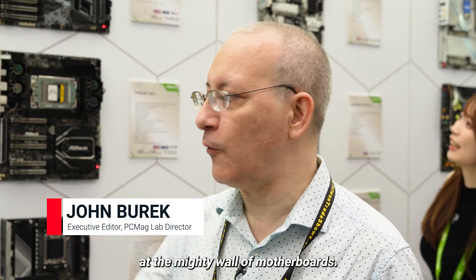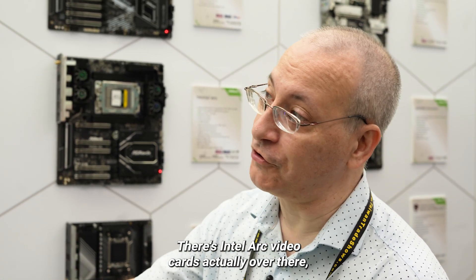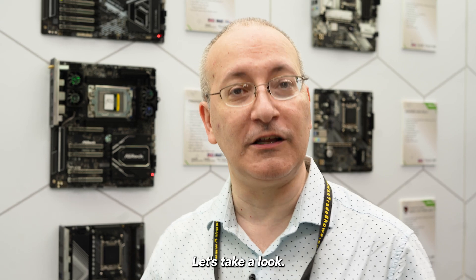Hi, this is John Bjork from PCMag. We're here at ASRock's booth at Computex 2024 at the mighty wall of motherboards. There are Intel ARC video cards over there, followed by AMD and Intel next-generation boards. Let's take a look.